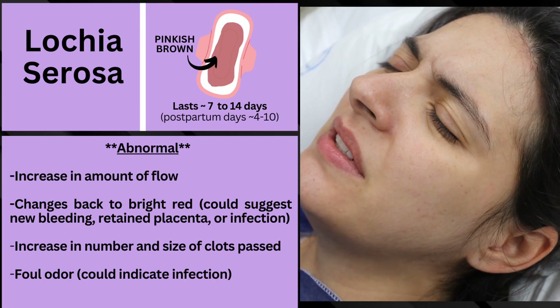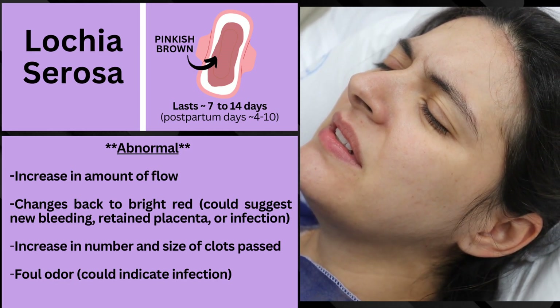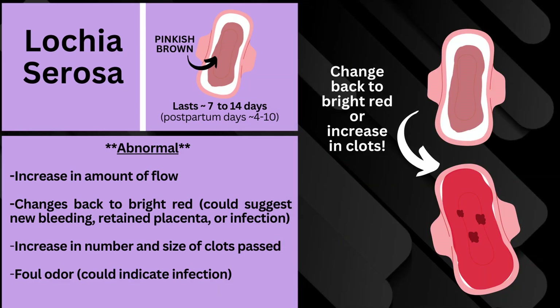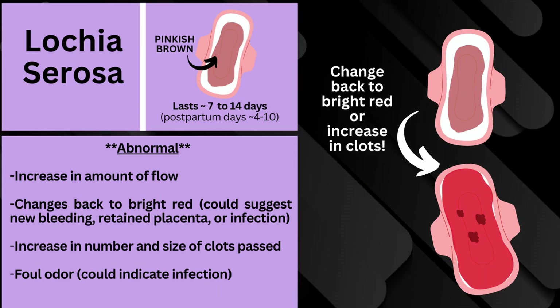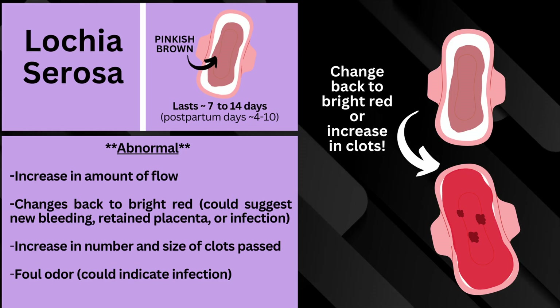During this time period, what would be abnormal is if you start to see an increase in the amount of flow, because at this stage it should start decreasing. Or if it changes back to bright red, this could suggest new bleeding, retained placenta, or infection. An increase in the number and size of clots passed is also abnormal, as is a foul odor, which could indicate infection.